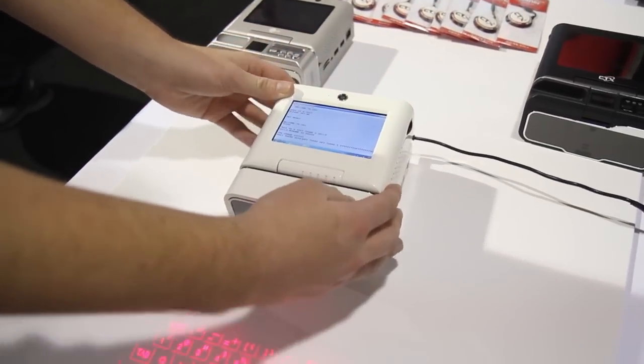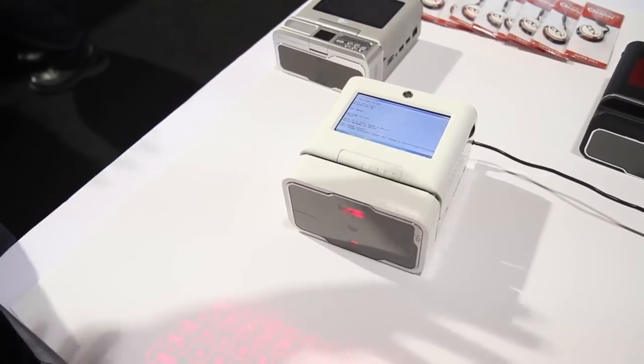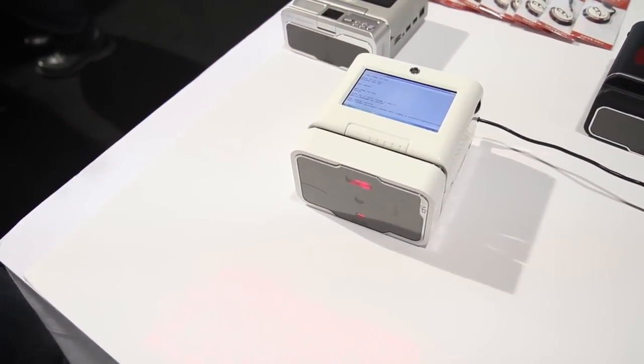It runs Windows 7. It doesn't seem like the fastest computer we've ever used, but it seems to work fine, and it's going to be available pretty soon for about $600. That's the CTX MyCTX.